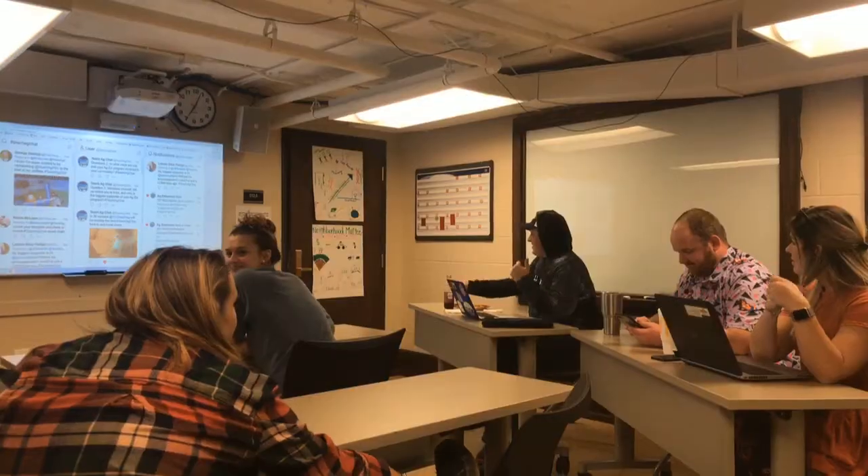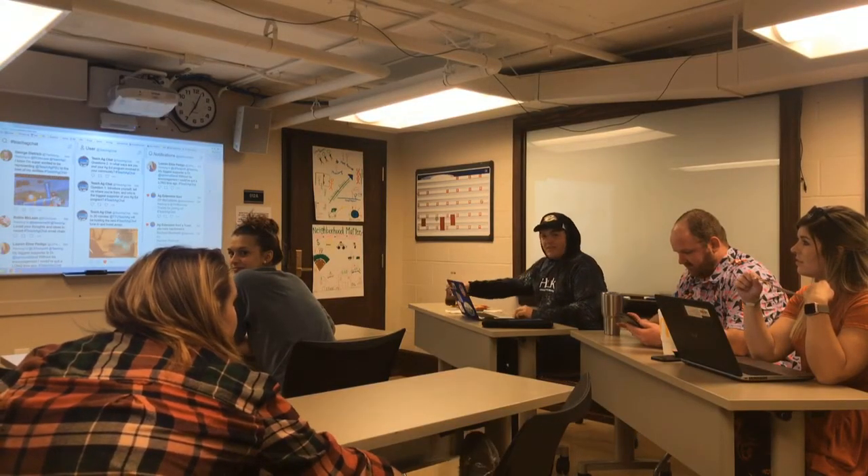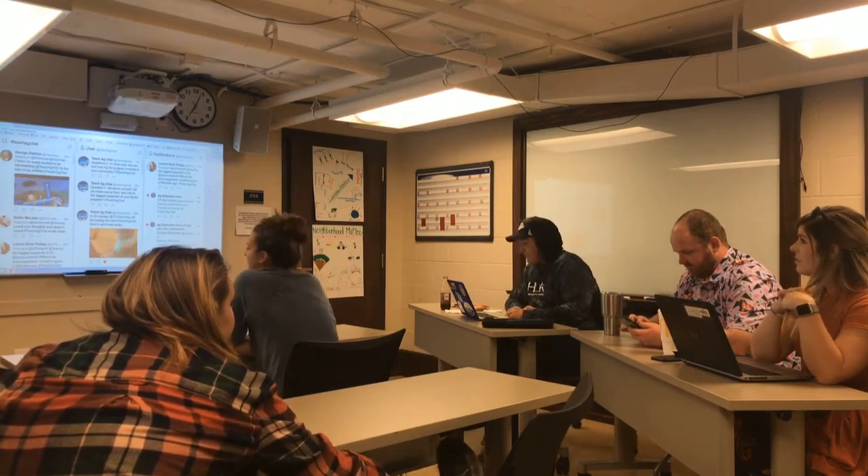McCubbins' agricultural education class took to Twitter to host a Teach Ag Chat, allowing students to network with agricultural educators across the country. The class developed a list of questions asking teachers how their classrooms were involved in the community.